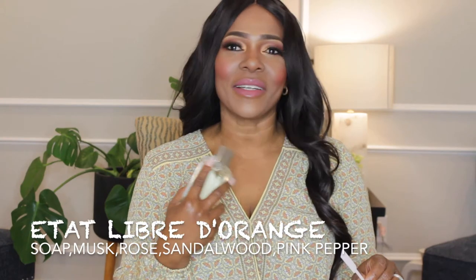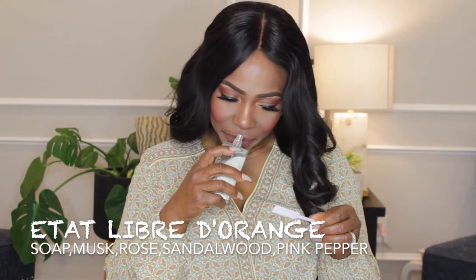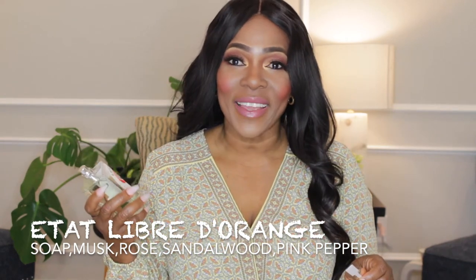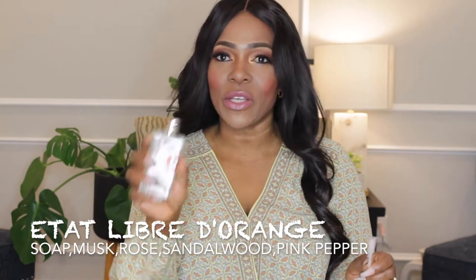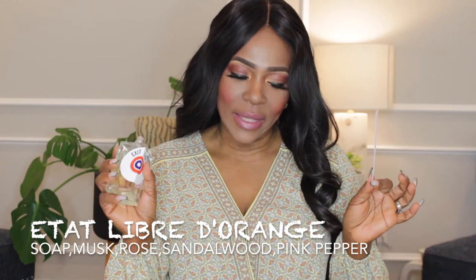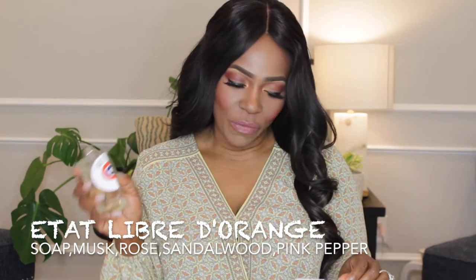The next fragrance is from the house of Etat Libre d'Orange, and this is 'As I Was a King.' Its main accords are soap — it actually has soap as a note. It is fresh, woody, and earthy, with patchouli. The opening has pink pepper, the middle has jasmine, rose, and lily of the valley, and the base has patchouli, sandalwood, and ambroxan.